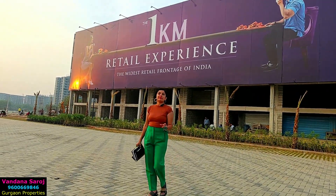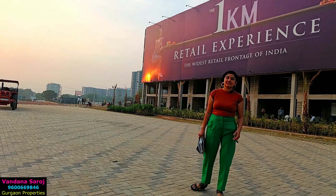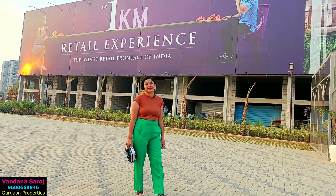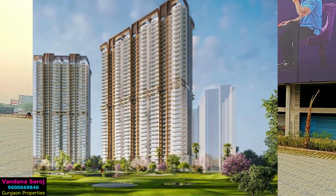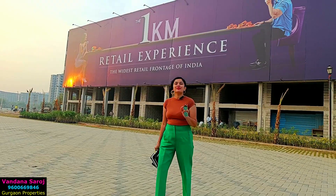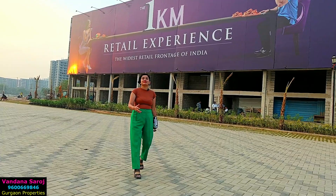Now it's your turn. If you want to book your shop, visit the site, or get any other details, my number is on your screen. You can call me or WhatsApp. For M3M Capital Golf Residence, if you want to book your apartment at this location, you can call me. See you in the next video with a beautiful project.